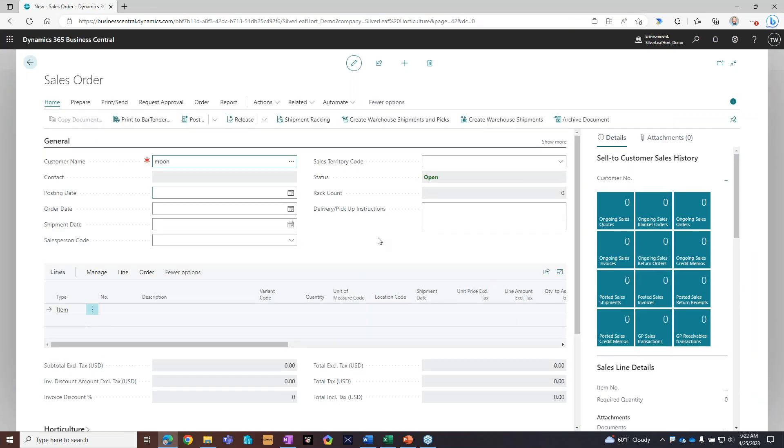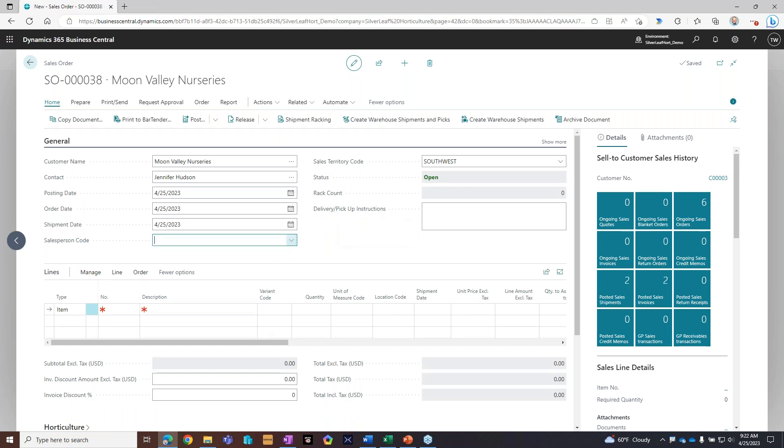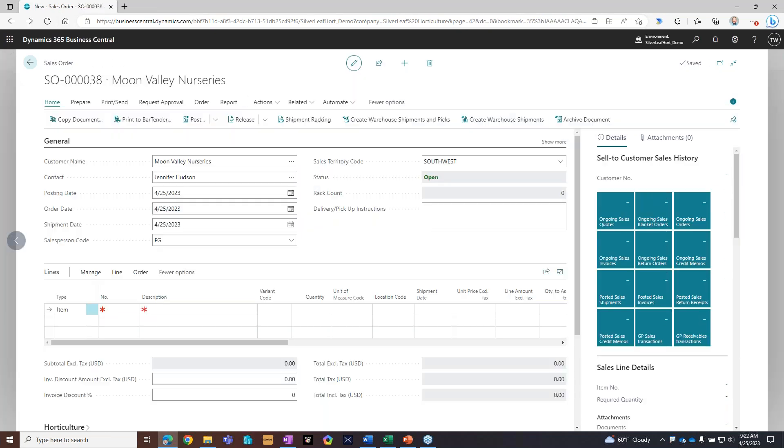Let's create a sales order. I'm going to do Moon Valley Nursery — I'll just type 'moon' and it should figure it out. It's reminding me this customer has an overdue balance; I'll go ahead and dismiss that. I'll choose a salesperson, the Southwest territory, and Jennifer Hudson is the contact — all of that comes from the customer card, automatically filling in. In the fact boxes you can see the sell-to customer history, ongoing sales orders, posted sales shipments, ongoing credit memos — all a click away.